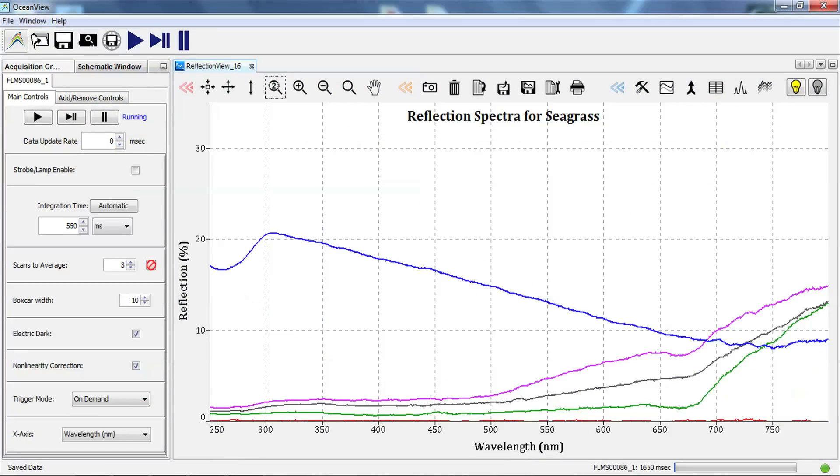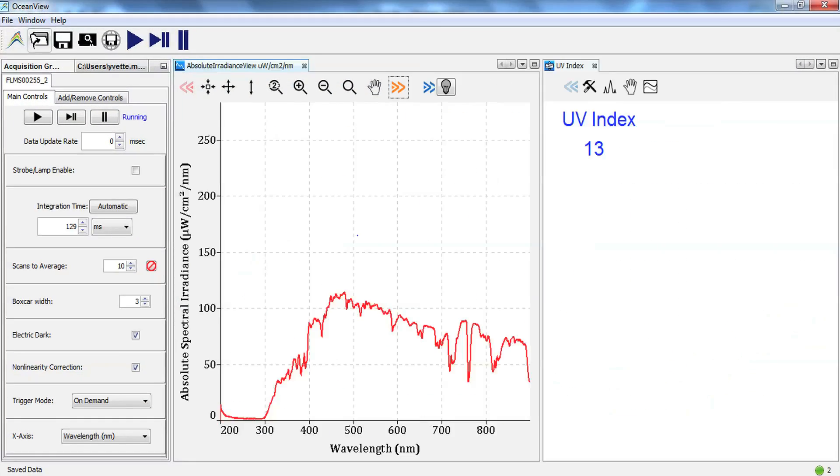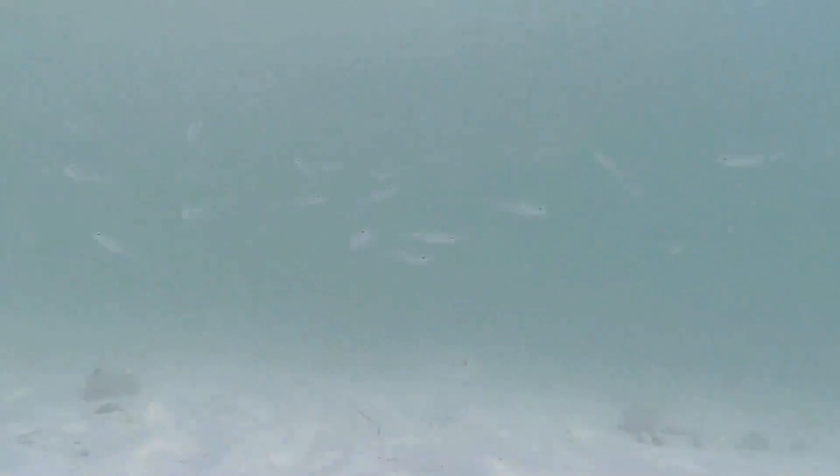Wizards and LabVIEW-like schematics in our OceanView software simplify analysis of spectra. On the water, they can measure solar spectra and UV index at the very point where the plant or animal under study would experience it.